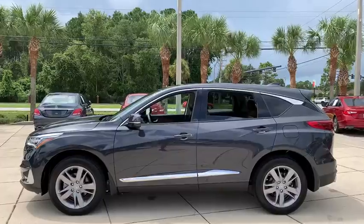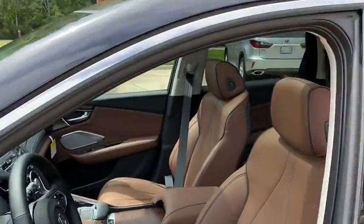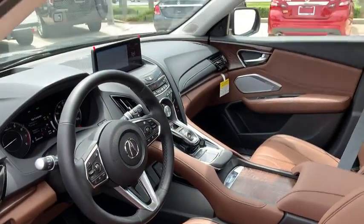Here are some of this vehicle's great options: backup camera, keyless entry, steering wheel audio controls, navigation system, power passenger seat, power liftgate, and traction control.